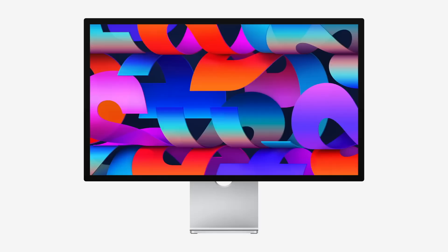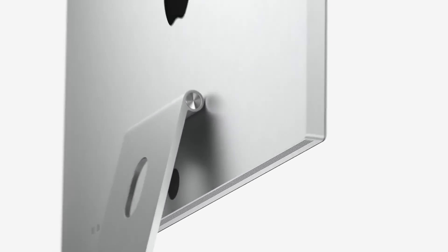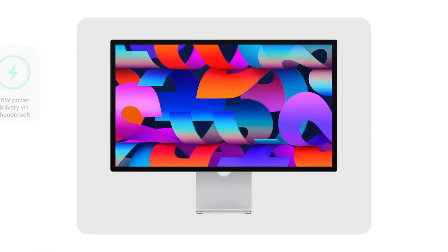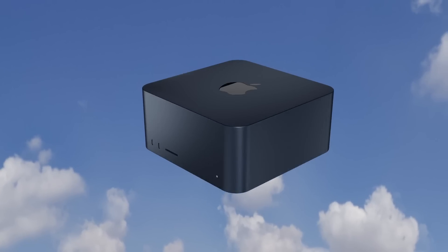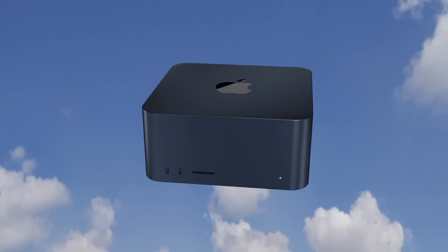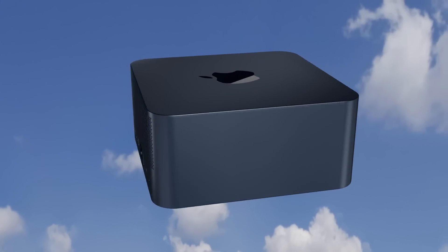The Studio Display, introduced alongside the Mac Studio, may also be available in this midnight color. For Apple, changing the dye of the metal color would be quite easy to achieve — there's no redesign or massive changes needed to the Mac Studio or the Studio Display to do this, so it's quite simple for Apple to make such a change.